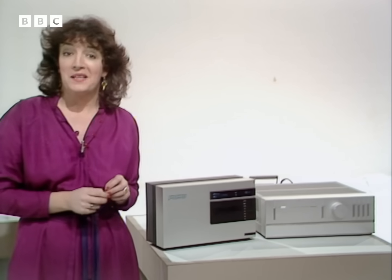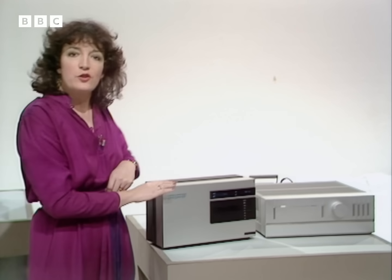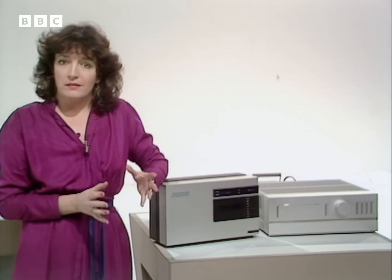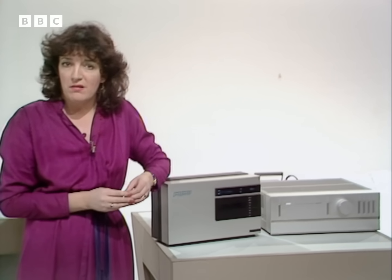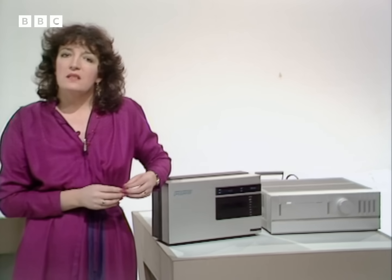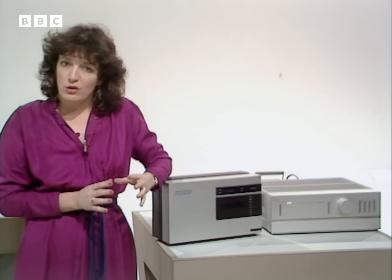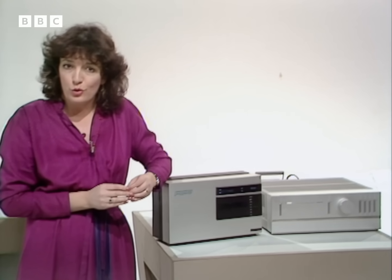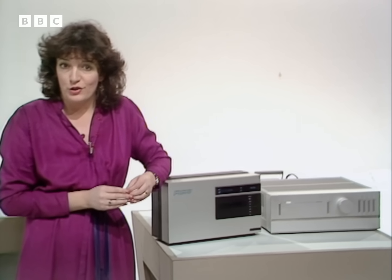Definitely a lot better. This is the prototype. It's the first time it's been seen publicly outside Japan — a standard cassette recorder with the superior quality of digital recording techniques, where music is converted into a series of electronic pulses, so the information can be recorded without the normal loss of quality on conventional cassette recordings.